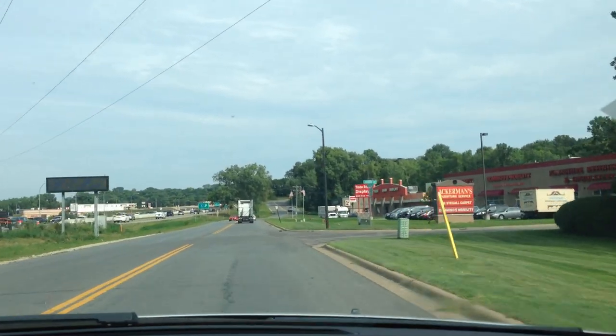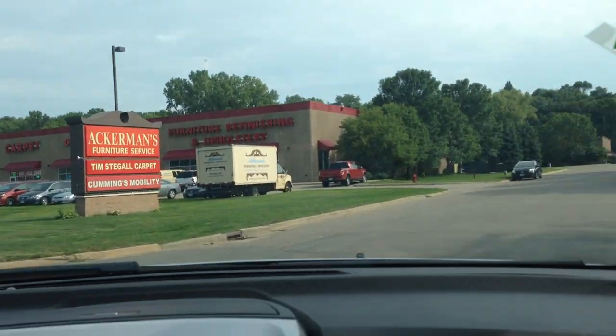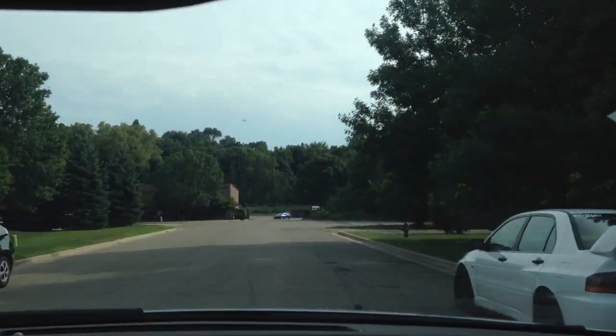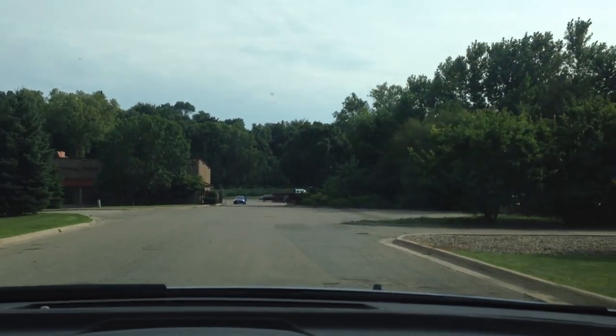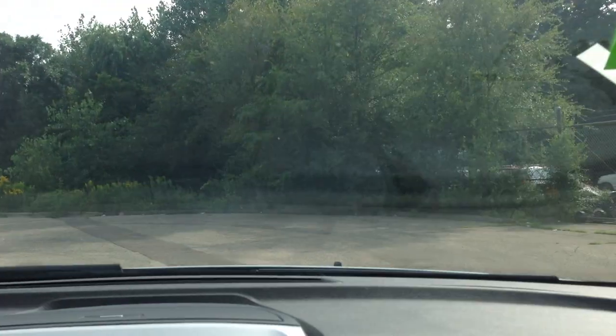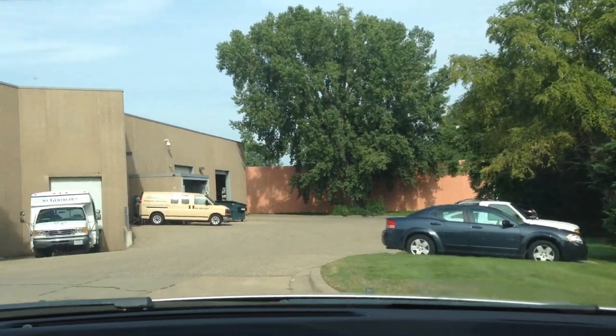Not only is it an 8-passenger, but it's very versatile. If you fold all the seats down, you have a tremendous amount of cargo space inside. They look really nice and very stylish. I think the GMC Arcadia, out of the Chevy Traverse and Buick Enclave, is one of the better-looking ones — they all sit on the same chassis, essentially the same vehicle.